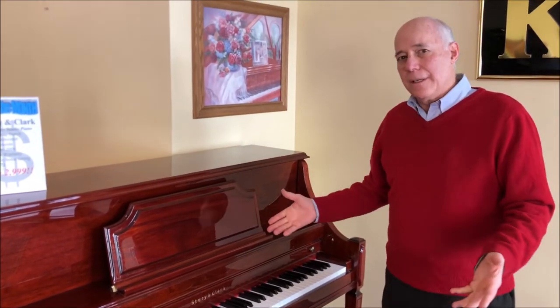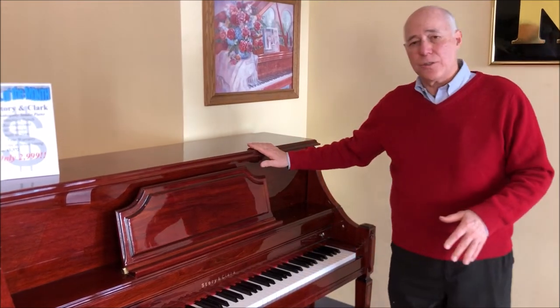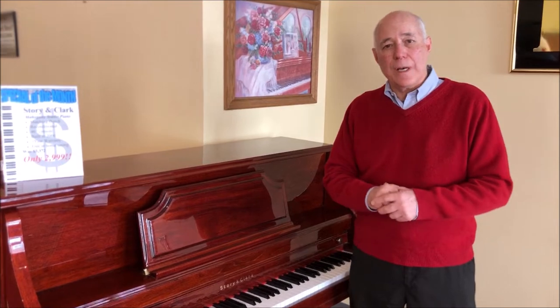We sold it originally and it's in excellent condition. We took care of it and we got it back to offer to you. Being 46 inches tall gives it very long strings and a large soundboard with solid spruce wood, so it has a big beautiful tone.